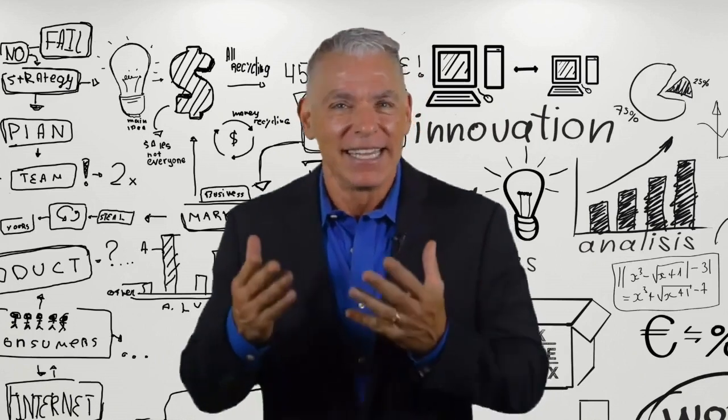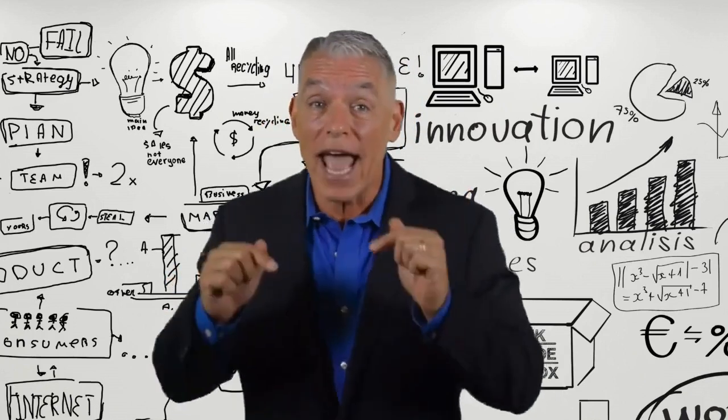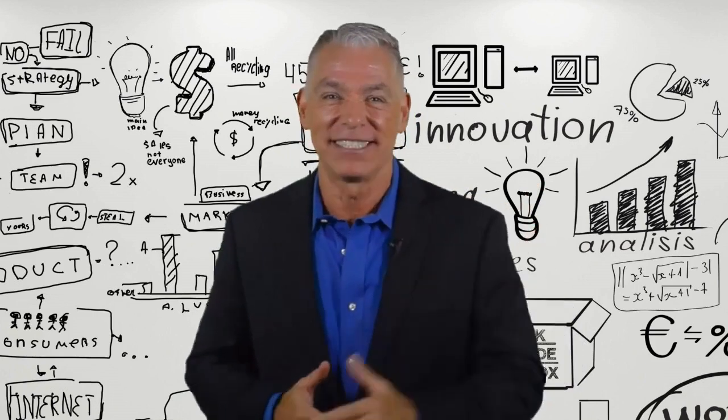Cool, right? The bad news is that this offer is not going to last long. I strongly urge you to act right now and get your marketing to the next level. Let's go.